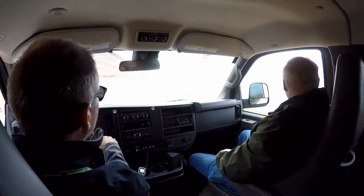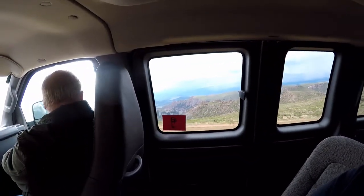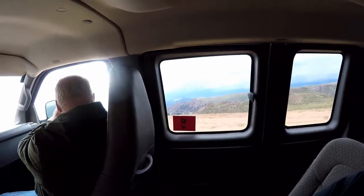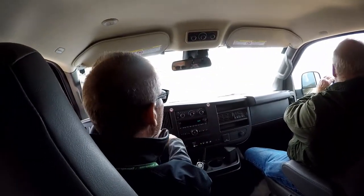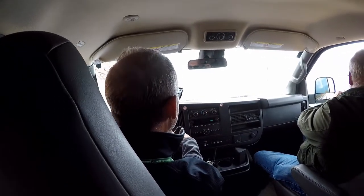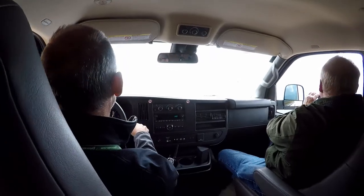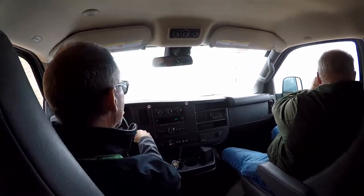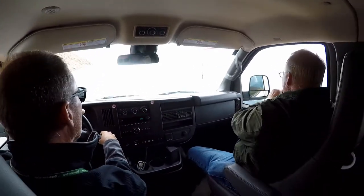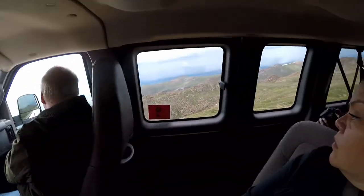Over there to the right, across the way, you'll see some terraced slope. That would be the Cripple Creek Victor Gold Mine — they get about a million and a half dollars a day in gold out of there. The little valley to the left is the town of Victor, and the valley to the right, a little further back, is the town of Cripple Creek.